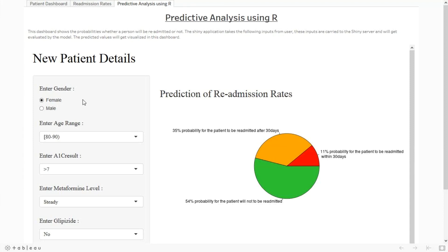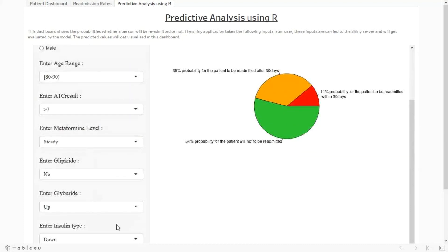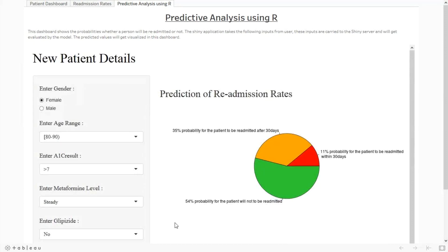Here I am considering patient details like gender, age, and A1c result. The A1c result is a test performed for diabetic patients to check their sugar levels. Metformin, glipizide, and insulin type are medicines considered for diabetic patients to reduce their sugar levels. Based on these features, the prediction says there is a 54% chance the patient will not be readmitted, and still an 11% chance the patient will be readmitted within a month.